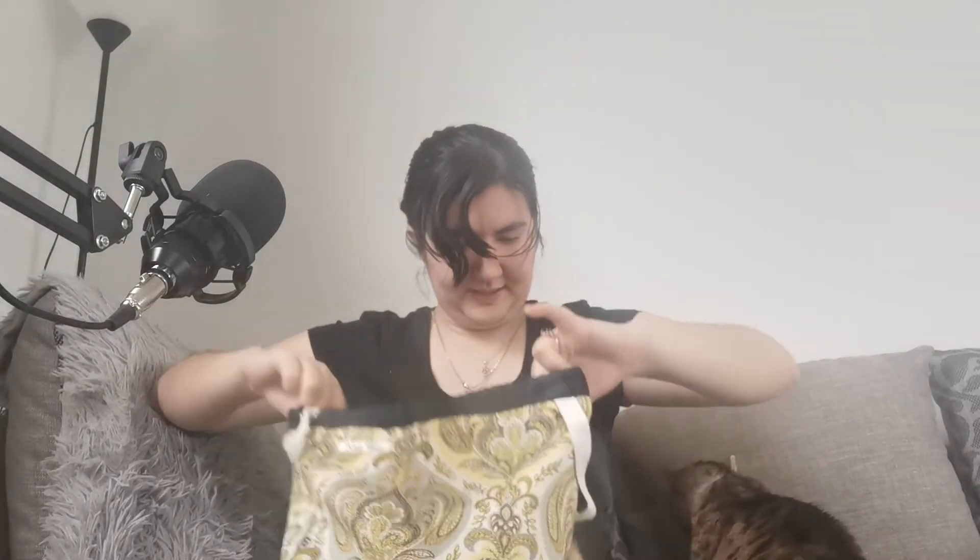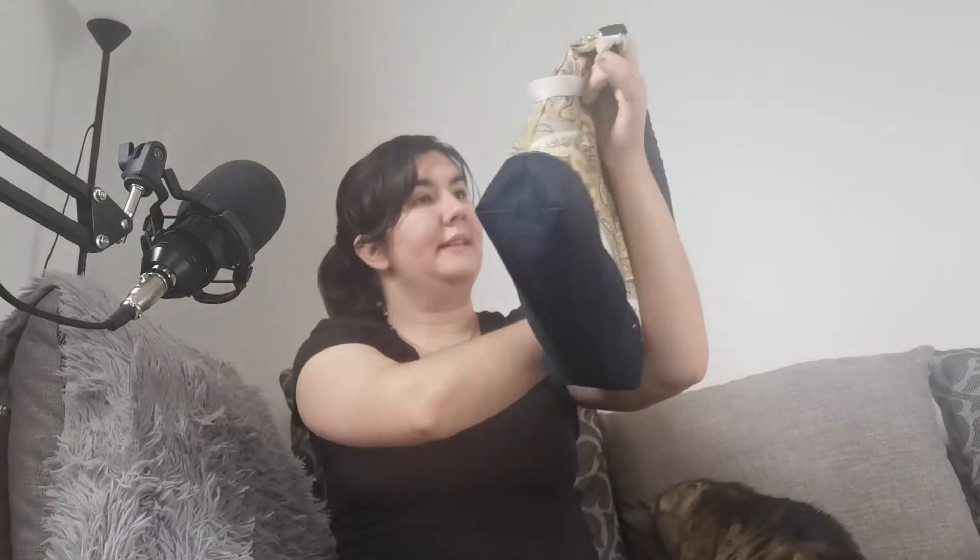The camera's kind of showing it a little bit darker, but that's okay. And the bag that it's living in is Knit Bits — this is where this project is living currently.